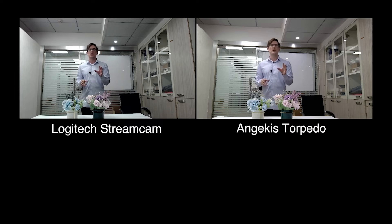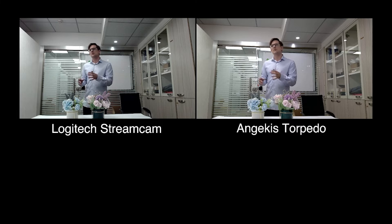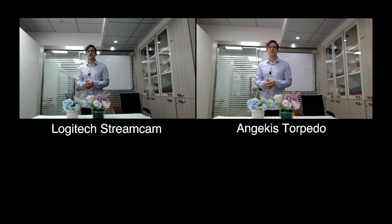First, I want to talk about color. If you look at the AngiKiss Torpedo, it's putting out much brighter, vibrant, and more realistic color. You can see it everywhere — in the flowers, on my face, my shirt, and especially the background. It deals with the layers of color a lot nicer.